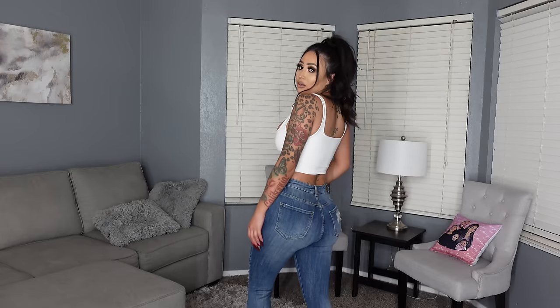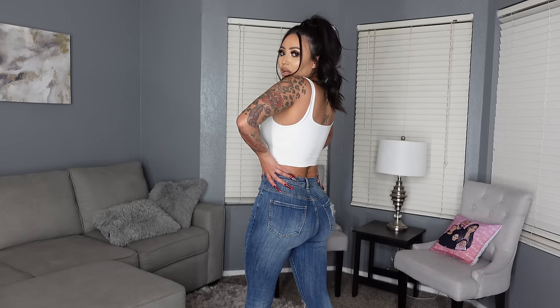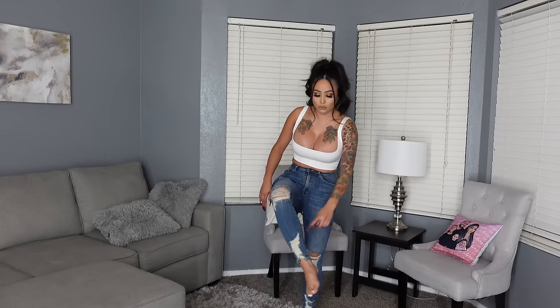Moving on to jeans, guys — I do have a separate video where I strictly showed you guys all the tops, so I'll have that listed down below in the description. I am showcasing four styles of jeans. This one is by far my favorite. It is high-waisted, a size 5 — I normally fluctuate from a size 3 to a size 5 depending. What I live for are the ripped details; it makes the jeans so freaking cute.